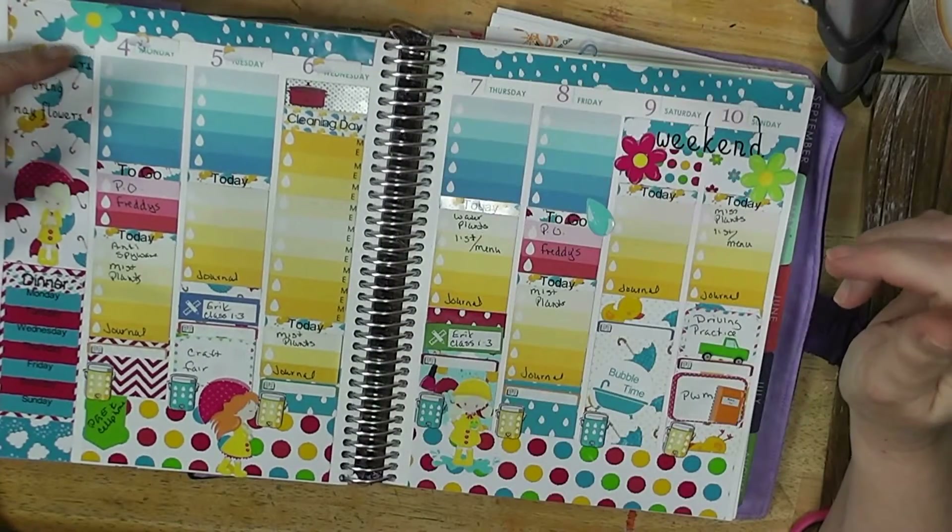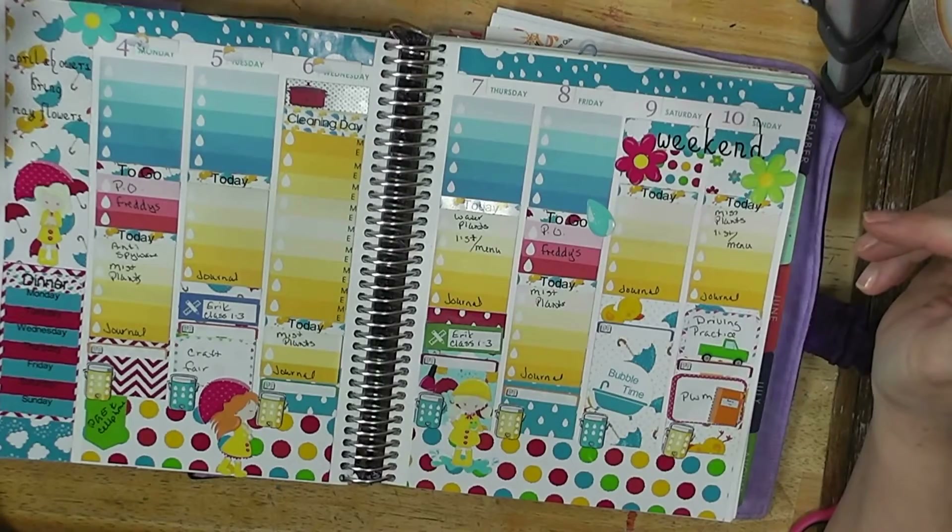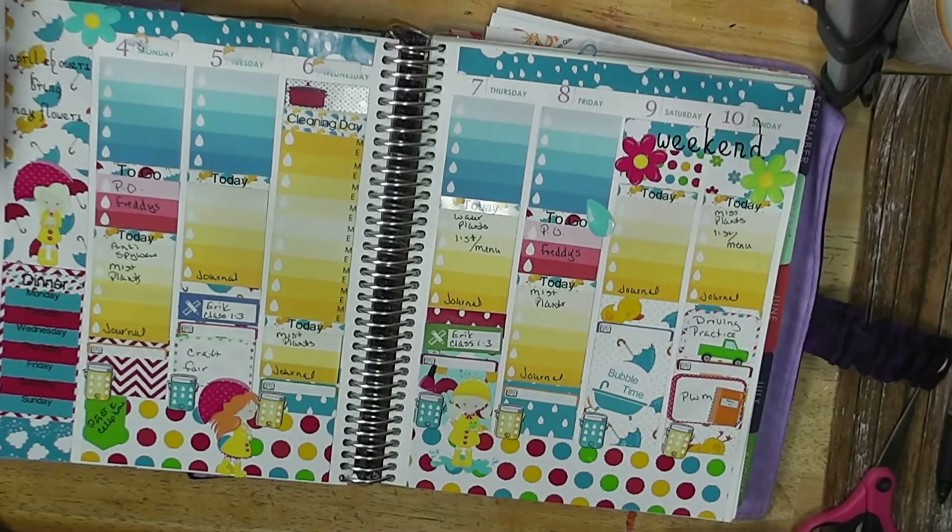Join me today as I plan from April 4th through the 10th with an April showers theme. Stay tuned and see how this all comes together.